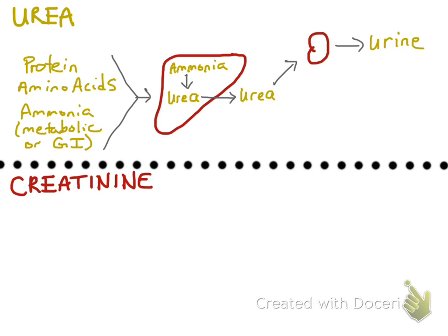The urea is freely filtered into the glomerular ultrafiltrate, and most of the urea makes it out into the urine, but the tubule does resorb some of the urea, and that urea makes it back into the blood.